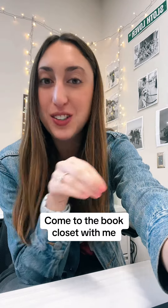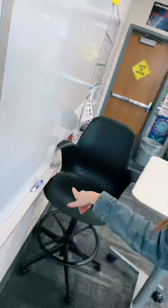Let's go get some books from the English Department book closet. It's my favorite spot in the entire school. Let's go. I'm putting you guys on this chair because I need it to carry all the books with me. I need my keys. Got them.